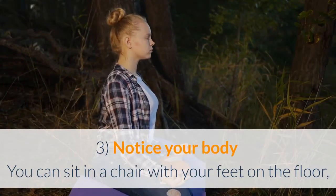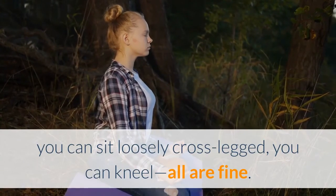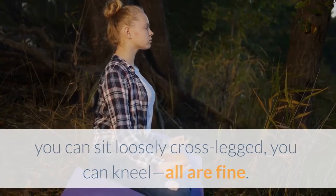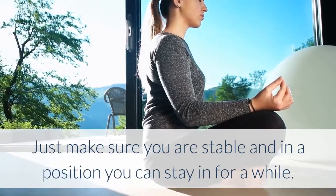Step 3: Notice your body. You can sit in a chair with your feet on the floor, you can sit loosely cross-legged, or you can kneel. All are fine — just make sure you are stable and in a position you can stay in for a while.